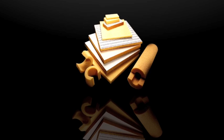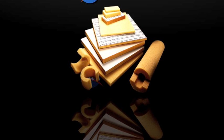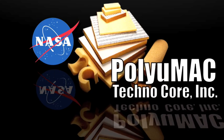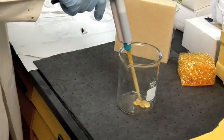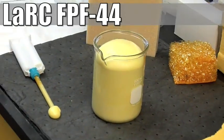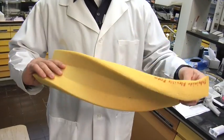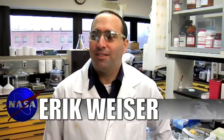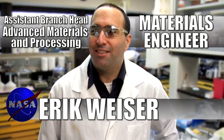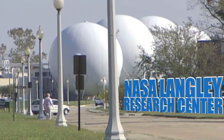And that's just one of the applications for a versatile product co-developed by NASA chemists and a private company called Polyumac Technicore. This technology, we call it Lark FPF 44. It's a flexible polyimid foam. Eric Weiser is a materials engineer and the assistant branch head of Advanced Materials and Processing at NASA's Langley Research Center.